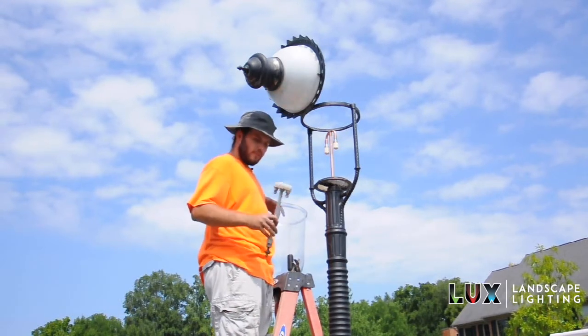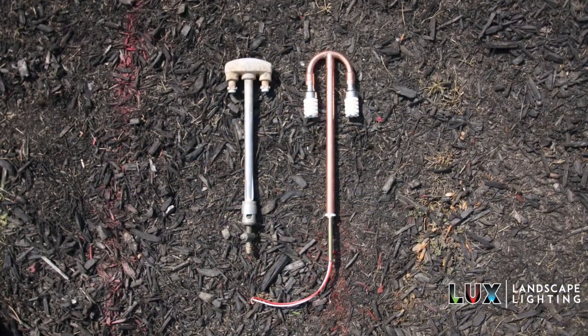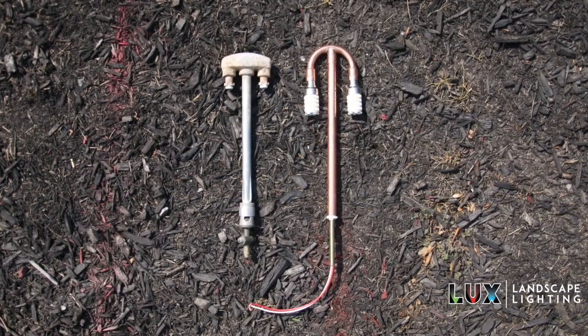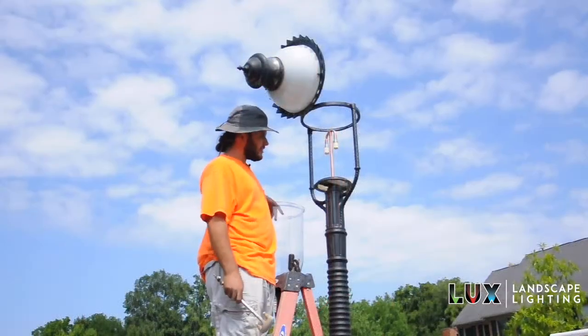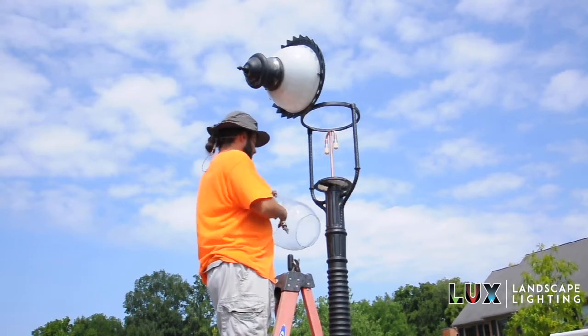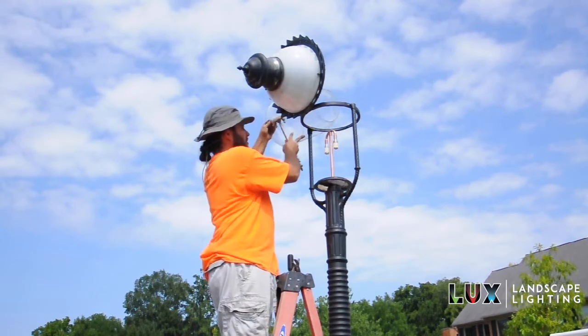We have the older light fixtures right here. As you can see, they're pretty well corroded and dirty, so we got them switched over to nice copper polished fixtures. They're going to be running off LED low voltage, so it'll be a good money saver, and like I said, green is always better.